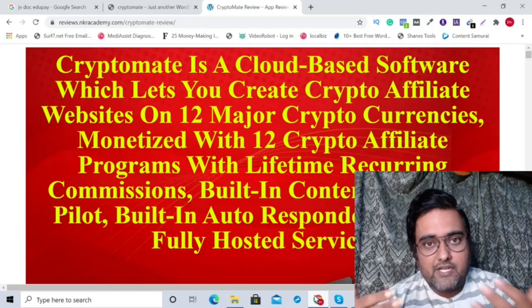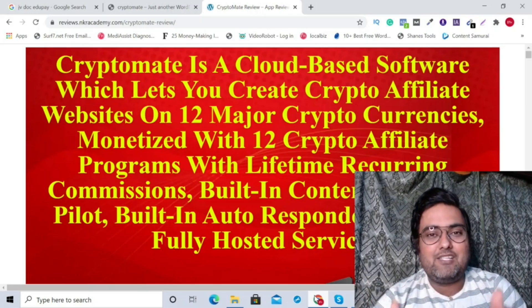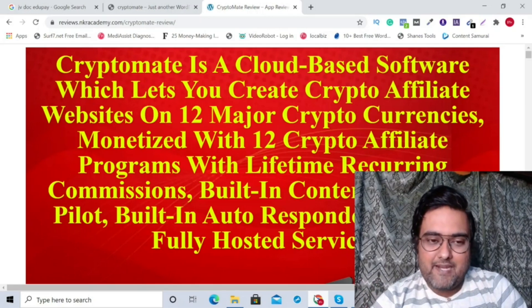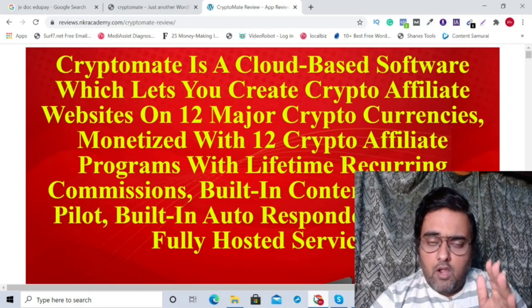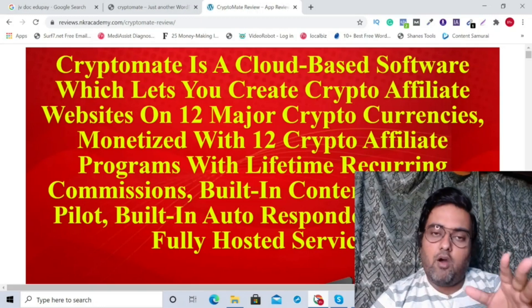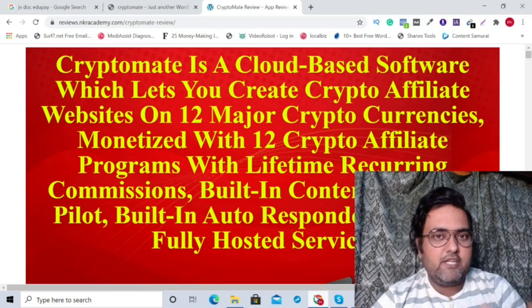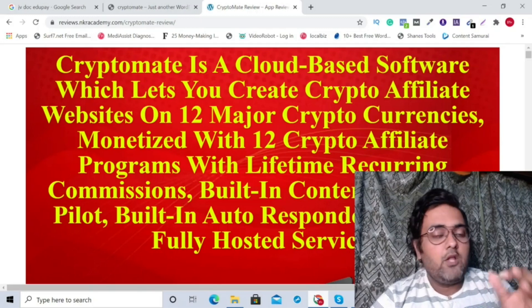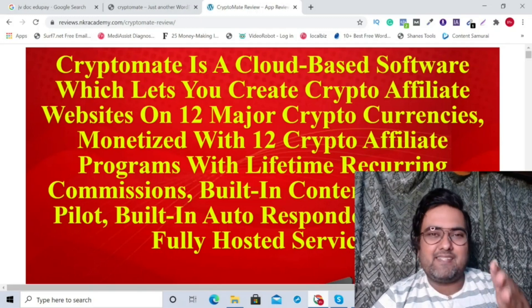However, if you have your own hosting or domain, you can host these sites on your own domain as well. The best part of this software is that it produces unique contents for you on autopilot mode. You don't need to intervene anytime, and some of the programs give you lifetime recurring commissions on whatever amount is spent on that site.